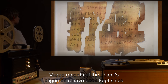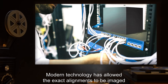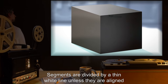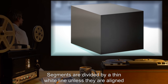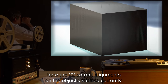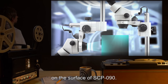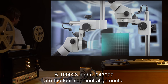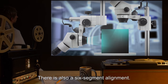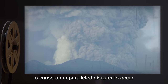Vague records of the object's alignments have been kept since 1242 CE, but those kept before 1533 CE have been lost. Modern technology has allowed the exact alignments to be imaged, recorded, and studied. Segments are divided by a thin white line, unless they are aligned correctly with the square directly adjacent to them. There are 22 correct alignments on the object's surface currently. D023016 is the only alignment of three adjacent segments. B100023 and C043077 are the four-segment alignments. There is also a six-segment alignment. Full item completion has been hypothesized to cause an unparalleled disaster to occur.